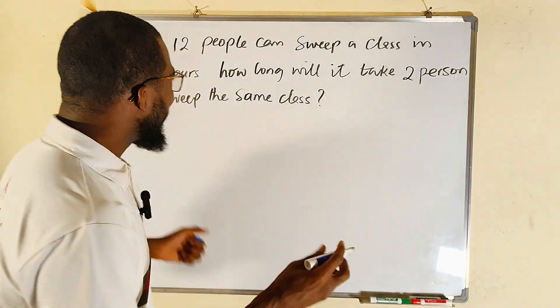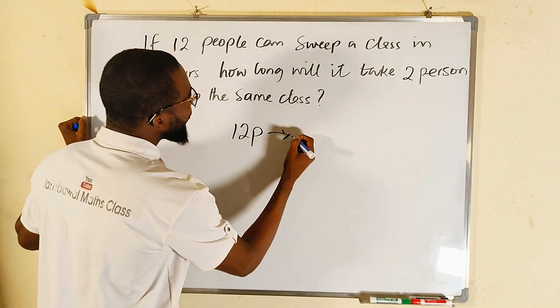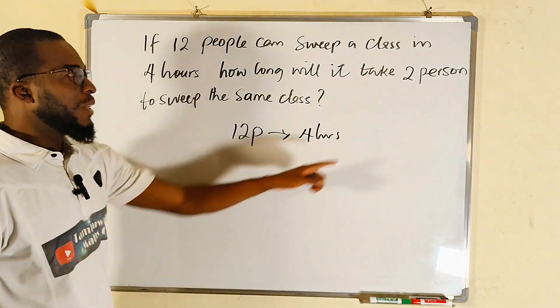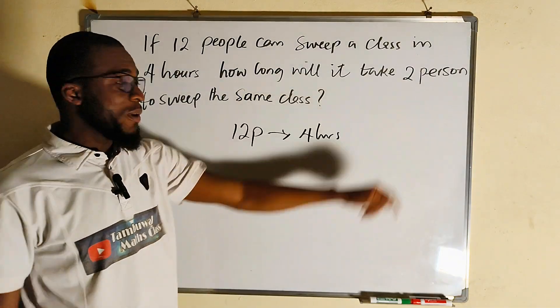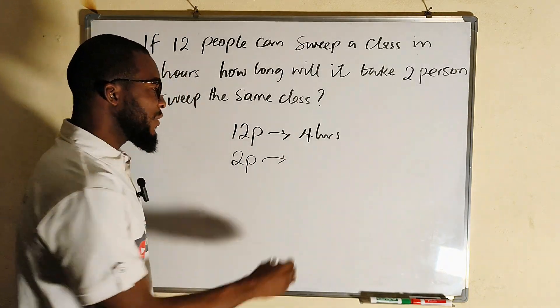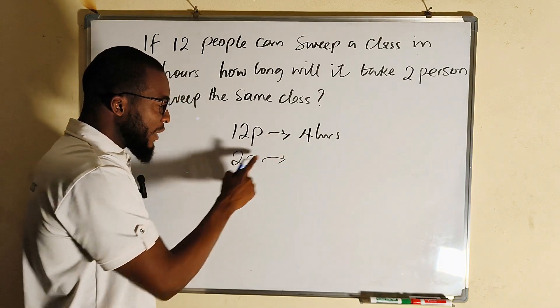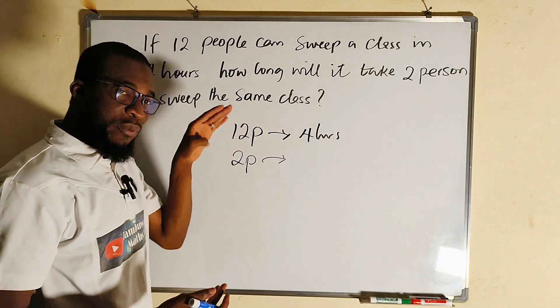This is how to solve this type of problem. We know that 12 people can sweep the classroom in four hours. We are looking for the number of hours it will take two people to sweep the same class. Since 12 people can do it in four hours, two people will take more time because the number of people has reduced.